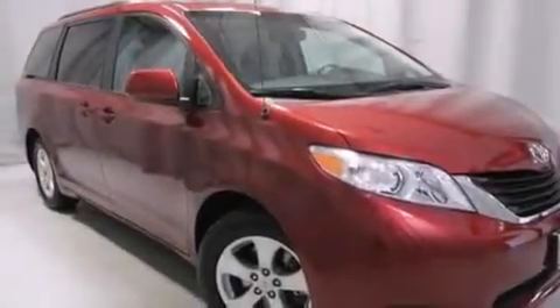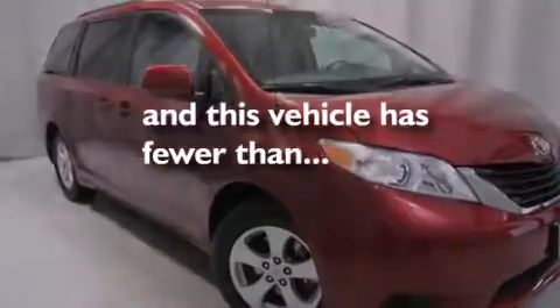Additional features include frontside impact airbags, latch ready child seat anchors, rear seats with childproof door locks, a split folding rear seat, and this vehicle has less than 61,000 miles.